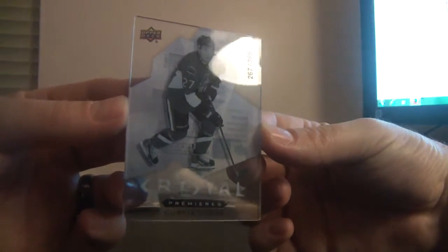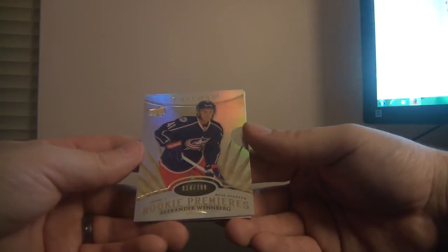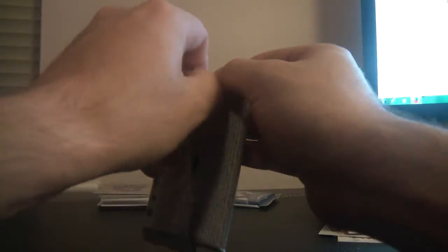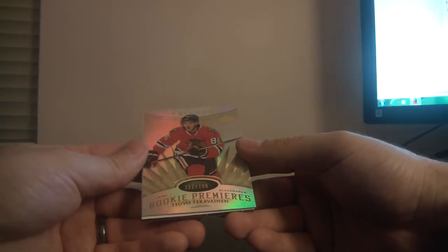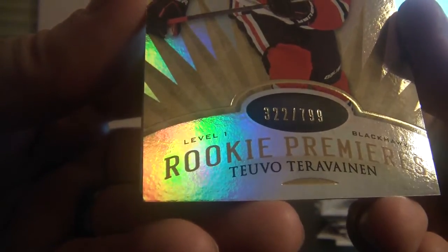And Triptages for the Ottawa Senators, number 267 of 399 — that's Curtis Lazar. And rookie premieres level 1, numbered 614 of 799 for the Columbus Blue Jackets — Alexander Wenberg, 614 of 799, Columbus — and a decoy behind it. Down to the final two. And rookie premieres for the Chicago Blackhawks, number 322 of 799 — it's Teo Voterra Vinen, 322 of 799. And a decoy on the last pack of the evening.